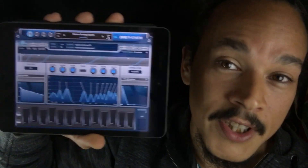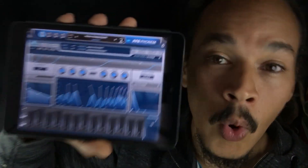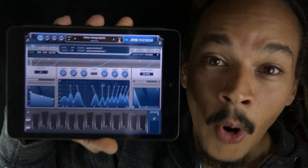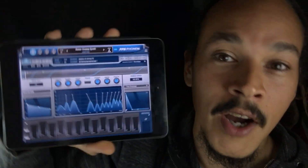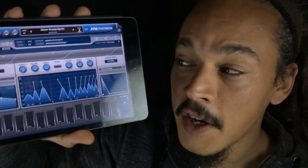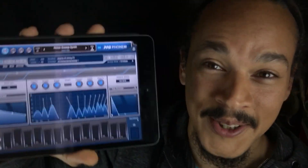Hello and welcome to the Sound Test Room. My name is Jacob Hack, I'm your host and you're watching a Hack Vlog. I'm sitting here with Phonem by Wolfgang Palm — it's an awesome new app that just came out. Thank you so much for sending me the code for this, Wolfgang. I'm gonna make a video featuring this awesome voice synth.